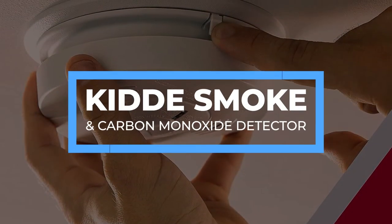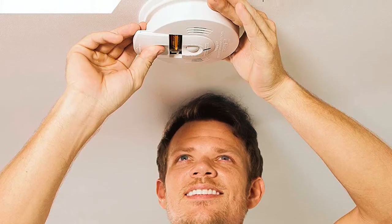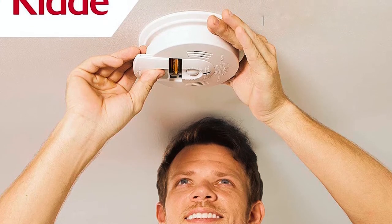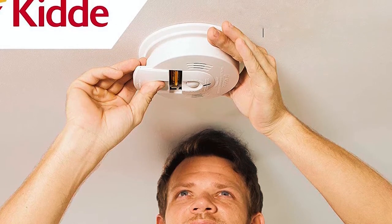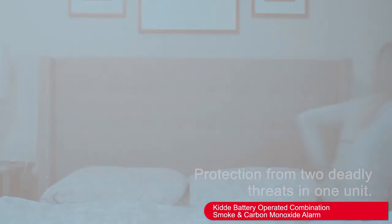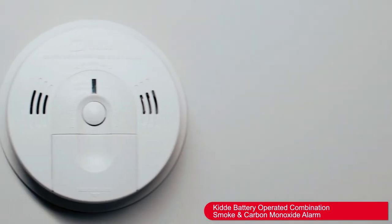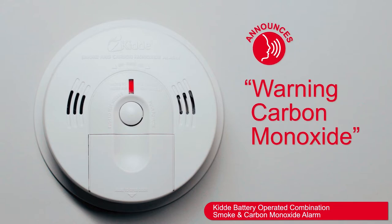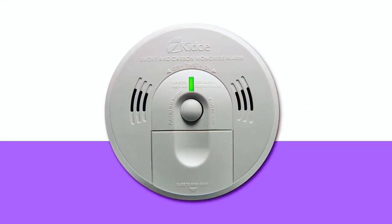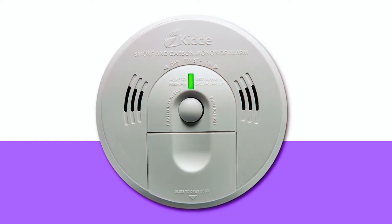KID Smoke and Carbon Monoxide Detector. The KID Smoke and Carbon Monoxide Detector uses ionization technology to detect smoke and carbon monoxide particles in your residential space. It is battery-operated to monitor your rooms even during a power outage — specifically, it uses two AA batteries. You want to connect this smoke detector to your circuit so that it only uses its battery power during a power outage, which will conserve the battery power for emergencies.